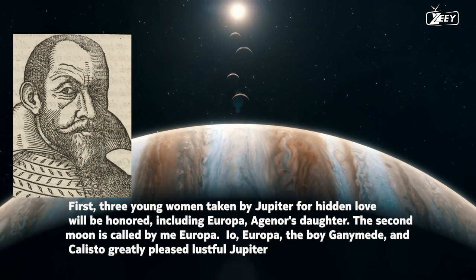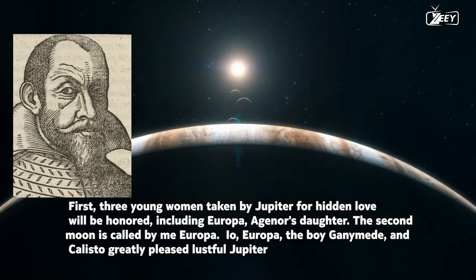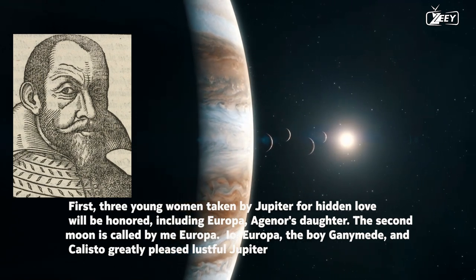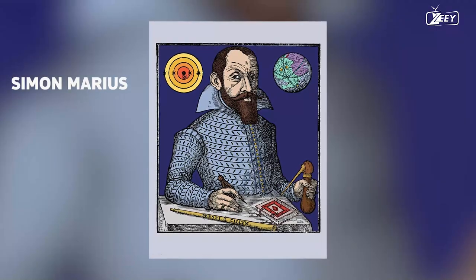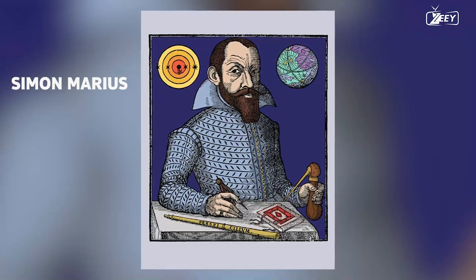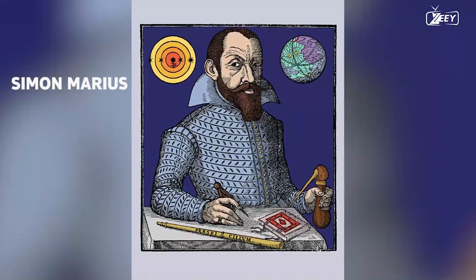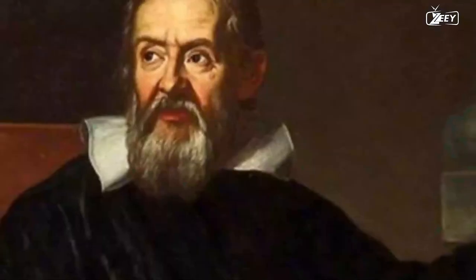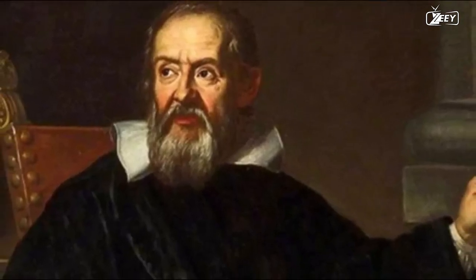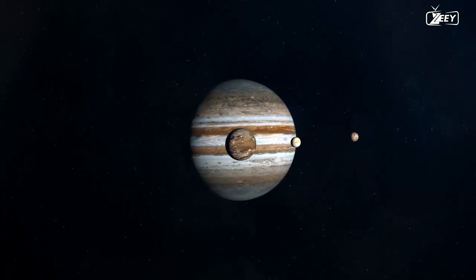Three young women taken by Jupiter for hidden love will be honored, including Europa, Aegonur's daughter. Io, Europa, the boy Ganymede, and Callisto greatly pleased the lustful Jupiter — so wrote Simon Marius in his famous Mundus Iovialis in 1614. Simon Marius was a German astronomer who studied under Tycho Brahe and Johannes Kepler, and he described Jupiter and its moons in Mundus Iovialis.